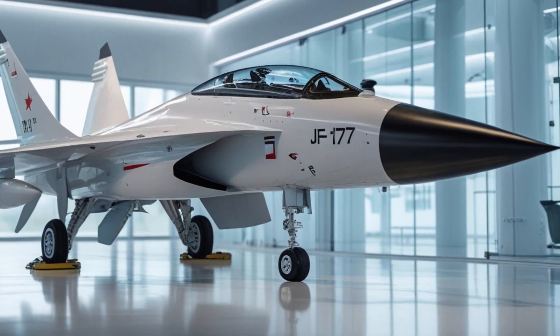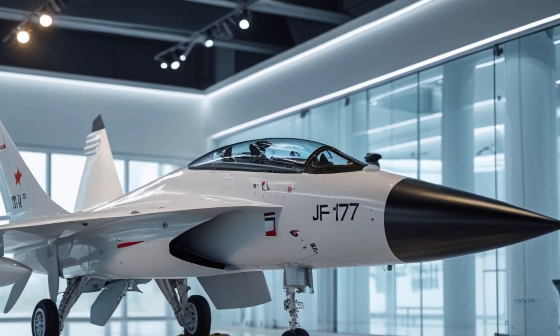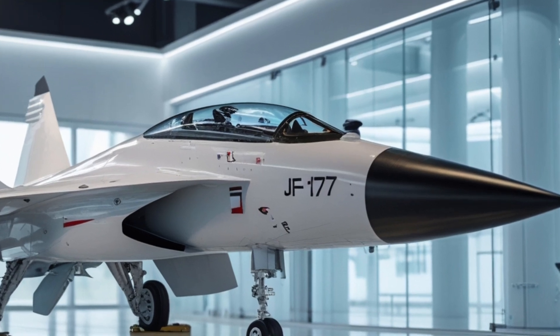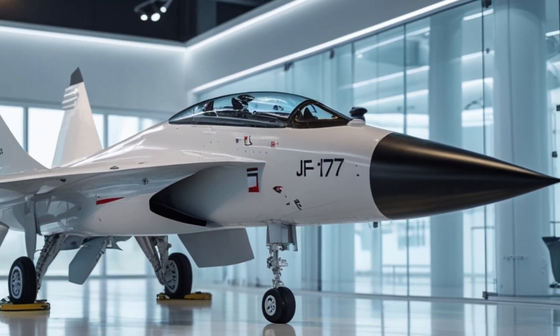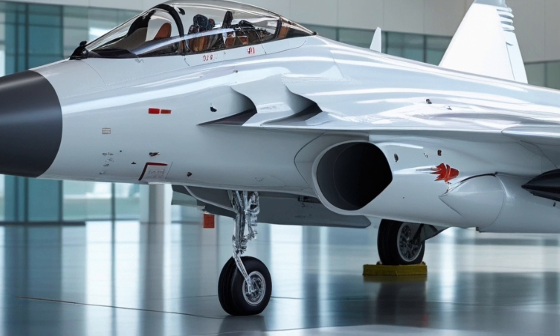In terms of avionics, the JF-17 Thunder is equipped with a range of advanced systems, including a radar system, an electronic warfare system, and a flight control system. It also has a glass cockpit with a head-up display and a helmet-mounted sight.